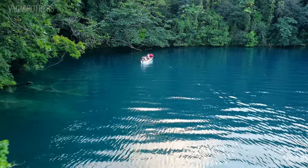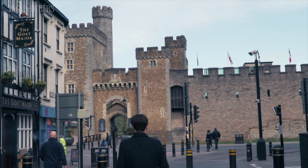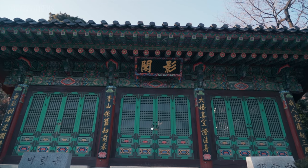You are watching Vagabrothers, your go-to guide for travel tips, inspiration, and travel vlogs here on YouTube. This video is part of our series on how to travel the world, and in it we're going to show you how to pick the perfect bag for your trip.